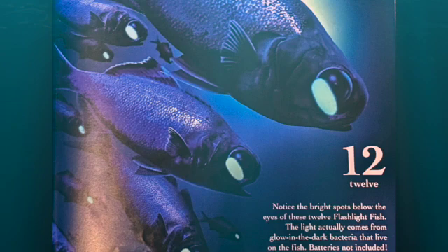Notice the bright spots below the eyes of these twelve flashlight fish. The light actually comes from the glow-in-the-dark bacteria that live on the fish. Bacteria not included.